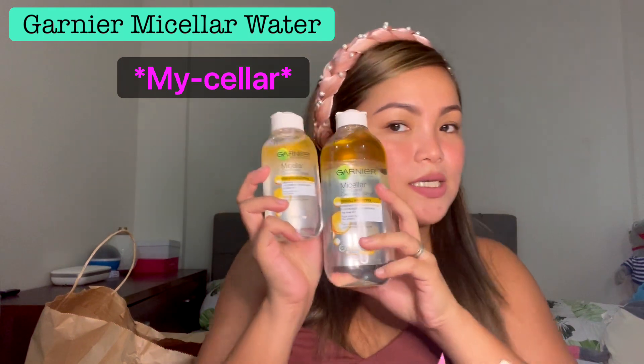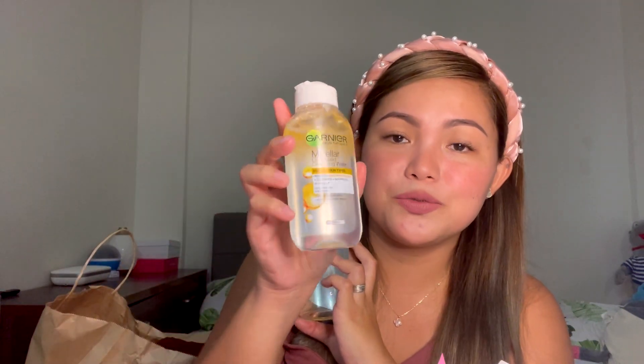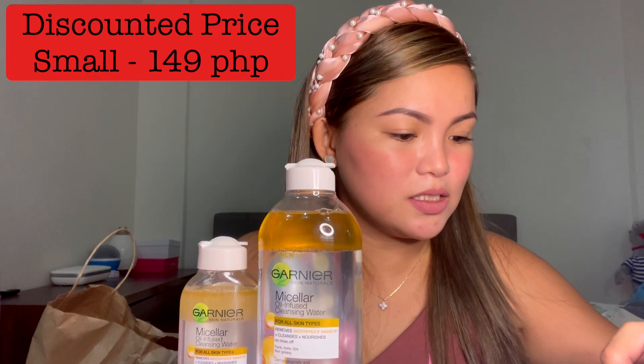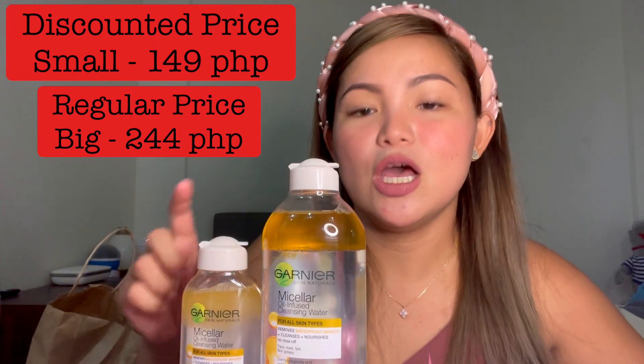I got two of these — Garnier Micellar Water. This is for taking off my makeup after a long day. I got the big one for the house and a small one to bring whenever we're out, so I can remove my makeup efficiently even when I'm not at home. The big one is 244 pesos and the small one is 149 pesos. I'm pretty sure the big one is regular price but the small one is on sale — that's all right because I need both.